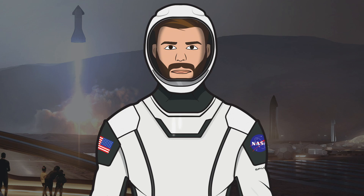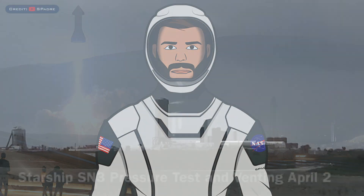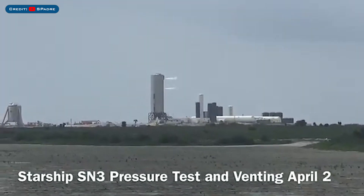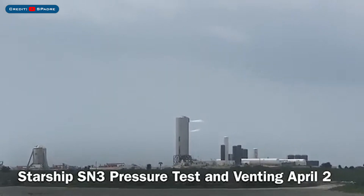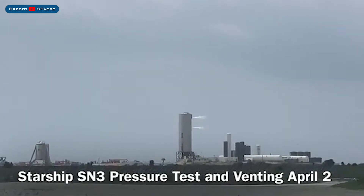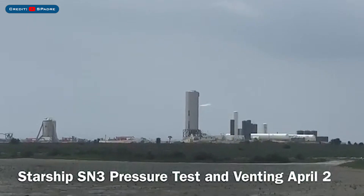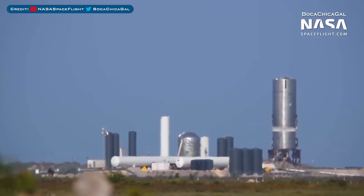Let's begin with the testing that happened recently with the SN3 tank. As you all know, recently the tank section was moved to the test area, then on April 2nd, SpaceX performed a successful first pressure test. This test was performed under ambient temperature using liquid nitrogen as a precaution before the cryogenic test. Later in the day, after that first successful test, they began filling the bottom tank, but not much ended up happening after that.